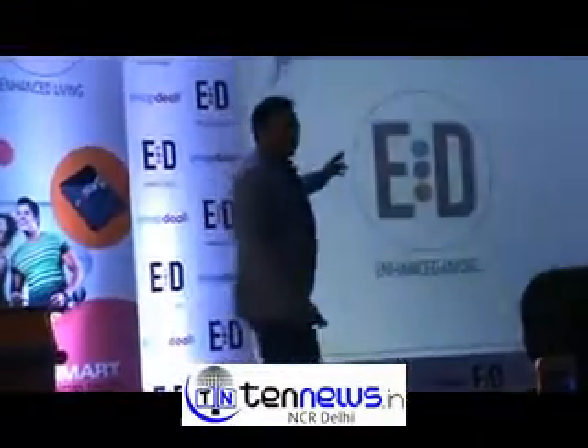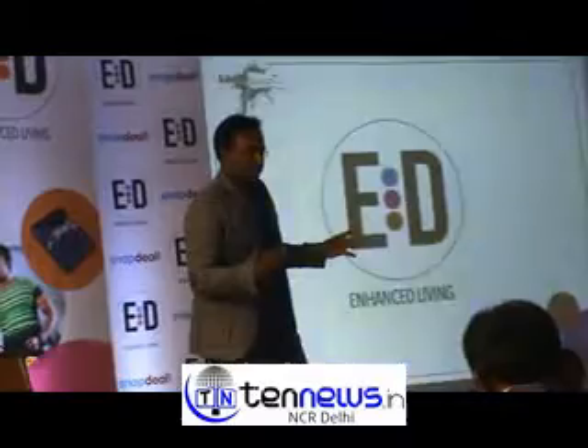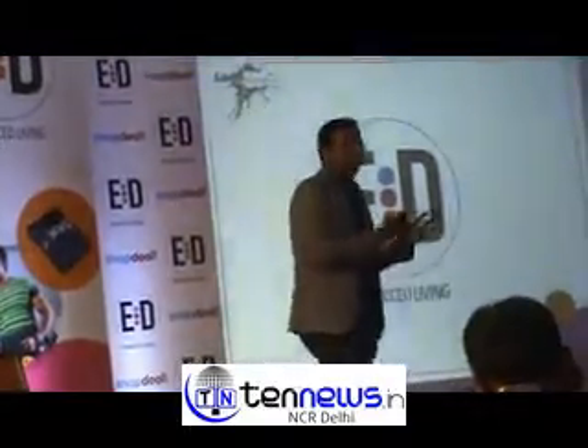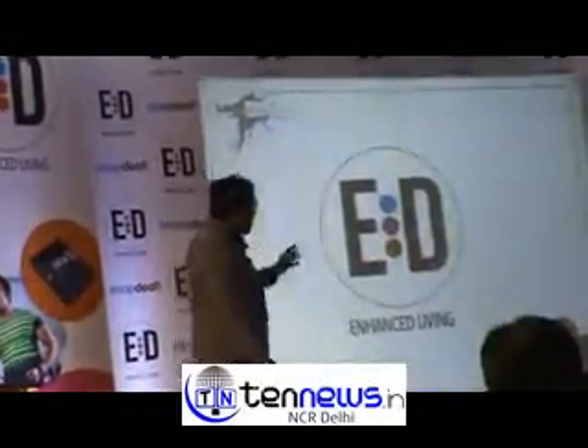If you see, there are three very interesting circles and three colors to this logo. The blue color talks about our home appliances range — we will be coming into air conditioners, water dispensers, ROs, and many more home appliances products.